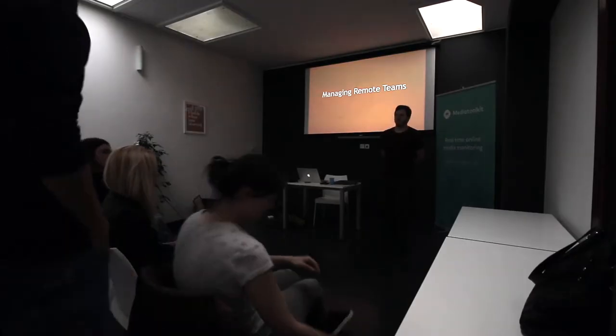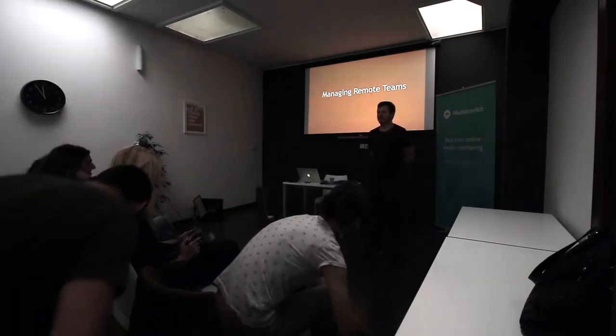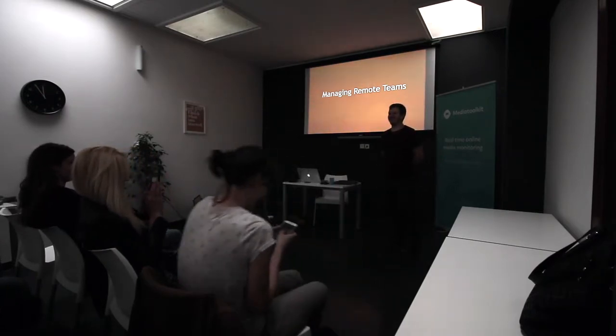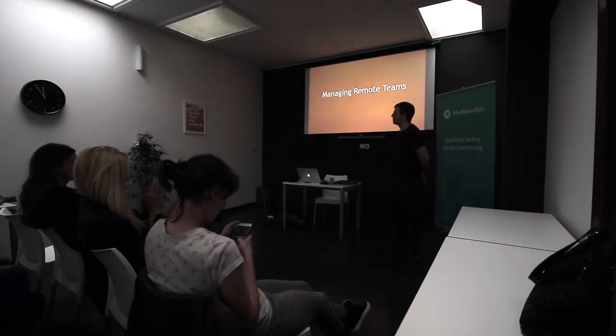Welcome everyone to PMZG Meetup 2017 April. Please take this time to put your phone on silent. Today I'll be doing a talk about managing remote teams.